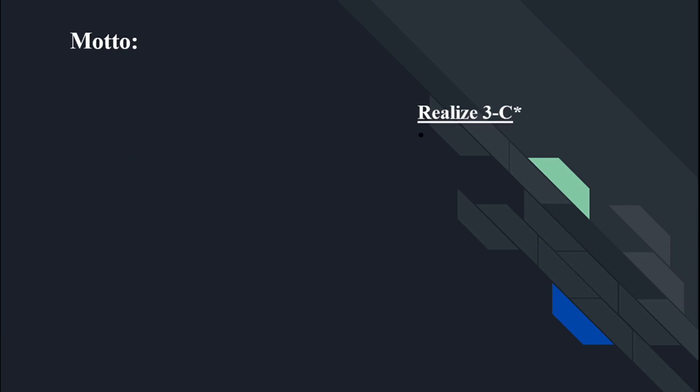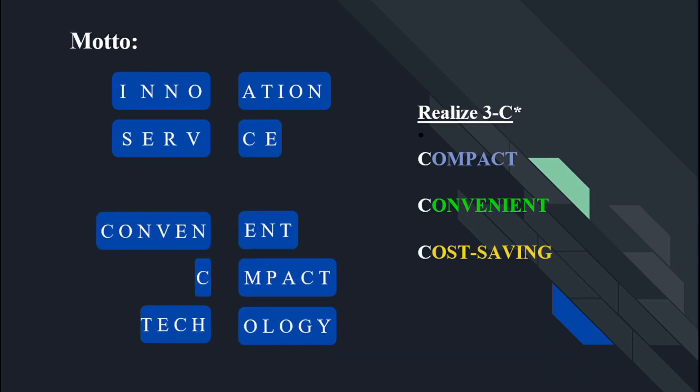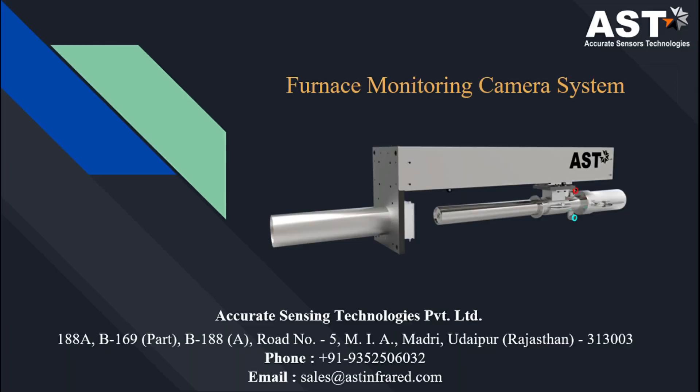Our company motto is to provide you a compact, convenient, and cost-saving solution. Our product is innovative, our service is one class. We provide a convenient solution with the latest technology. Now I'm coming on my topic: furnace monitoring camera system.